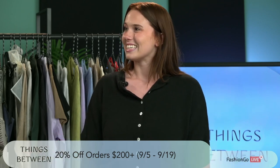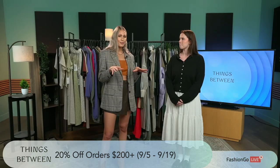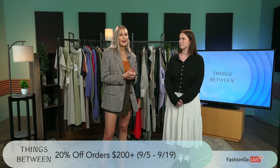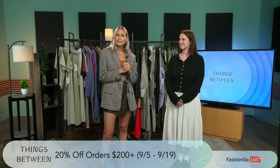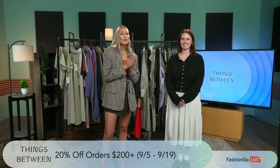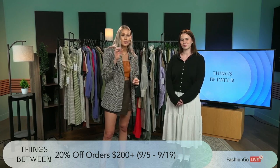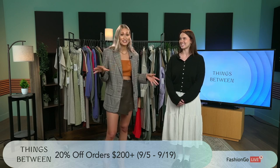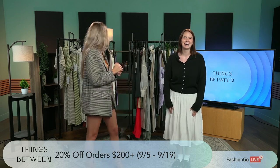I really like that messaging behind that. You can tell when you shop where the brand is associated with it and really has a true meaning behind it. And we also love a good deal — orders are 20% off if you spend $200 or more, going from today all the way to the 19th, which is one of the best deals I've actually seen in a while. Make sure you guys take advantage.